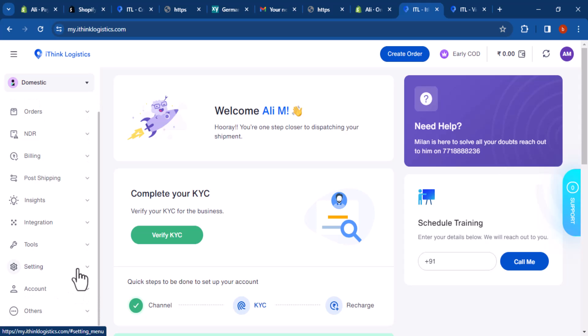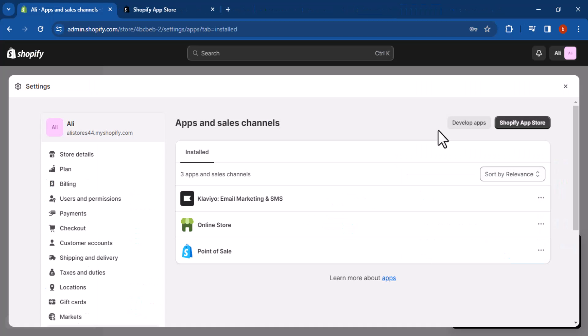Settings: this tab allows you to manage your account settings such as your user permissions, shipping preferences, and notification settings. Account: this tab provides you with information about your account such as your contact information and billing address. You can also update your account information here. Others: this tab contains links to additional resources such as the iThink Logistics knowledge base and support portal.